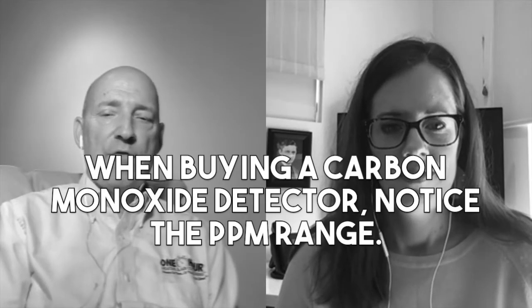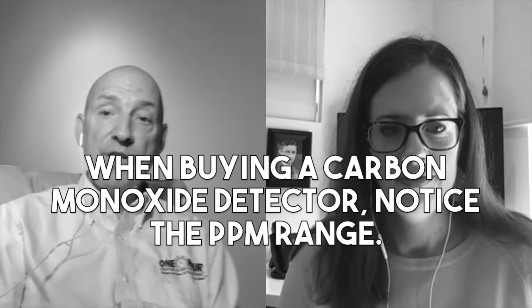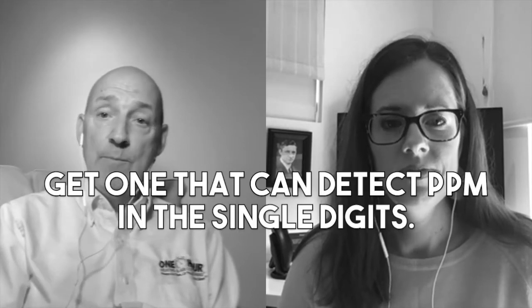They're sitting there stamped right on them — the alarm range is from 30 to 999 parts per million. I want the alarm going off at very low levels, in the single digits. It is important because low-level exposure is much more probable and is just as dangerous over a long period of time as a high level is for a short period of time.